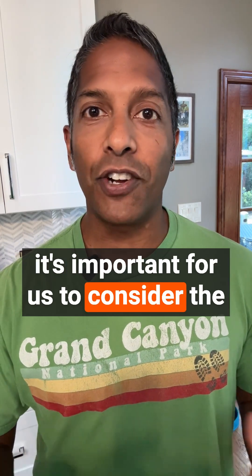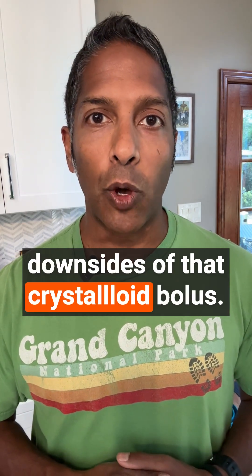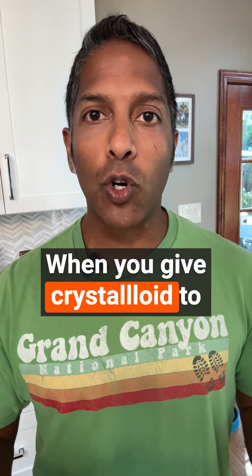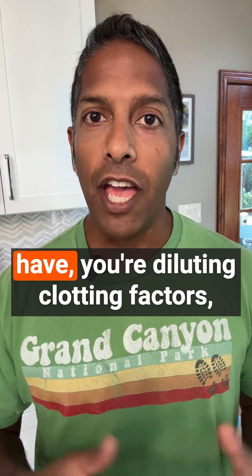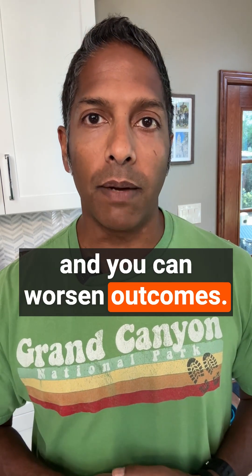It's important for us to consider the downsides of that crystalloid bolus. When you give crystalloid to patients with blood loss, you're diluting whatever hemoglobin you have, you're diluting clotting factors, and you can worsen outcomes.